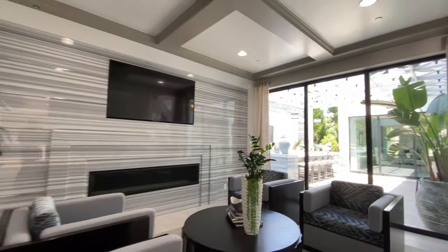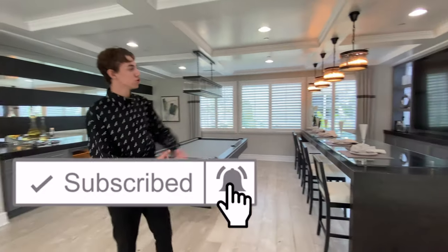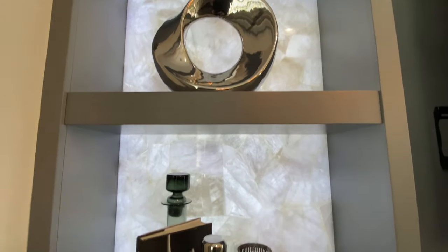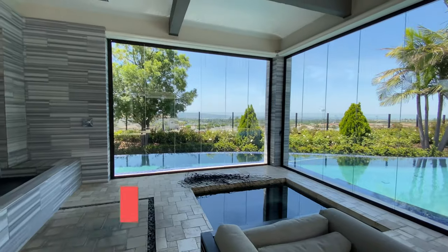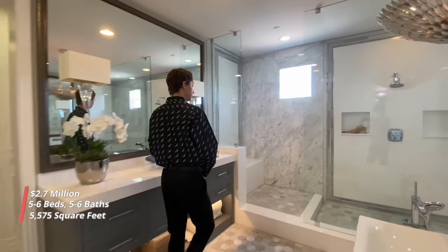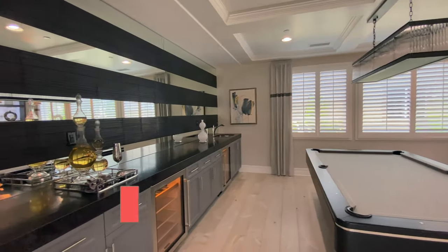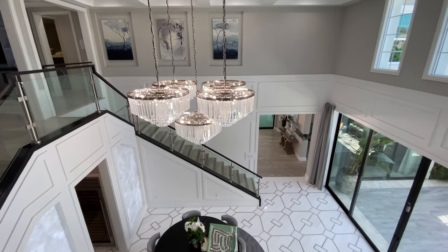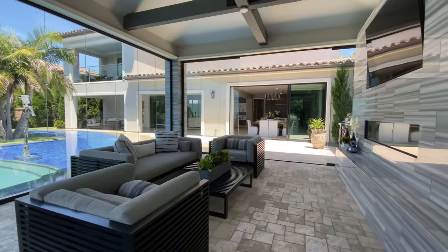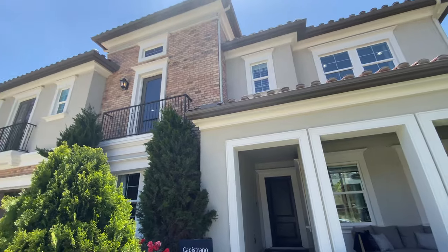Before starting off this house tour, I want to remind you guys to please smash the like button if you haven't already, subscribe, and hit the notification bell. Boasting nearly 5,600 square feet with six bedrooms and six full-size bathrooms, the community at Enclave in Yorba Linda has this particular floor plan priced right around $1.9 million. However, after the model home went up on the market, the Zestimate claims this home to be just around the $2.7 million range.